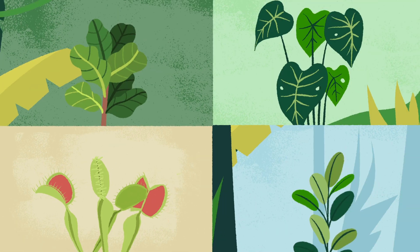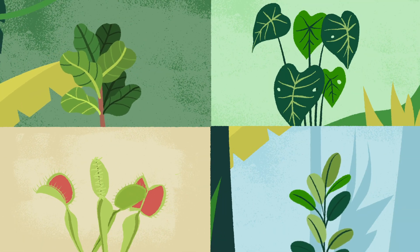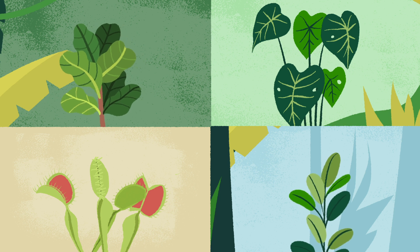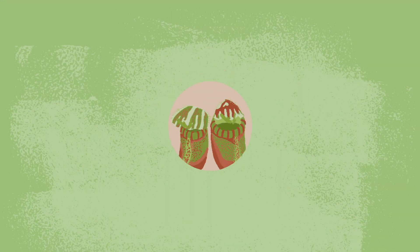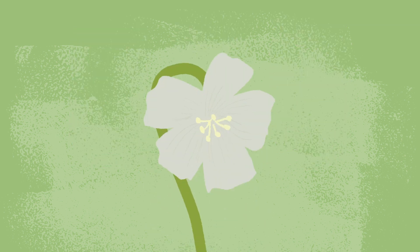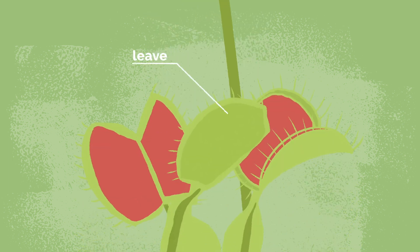Carnivorous plants are not performing magic, since many non-carnivorous plants have similar adaptations. Carnivorous plants use attractive scents, colors, and nectar to entice their prey. Carnivorous plants do not use flowers as traps. Instead, their specialized leaves are the traps.